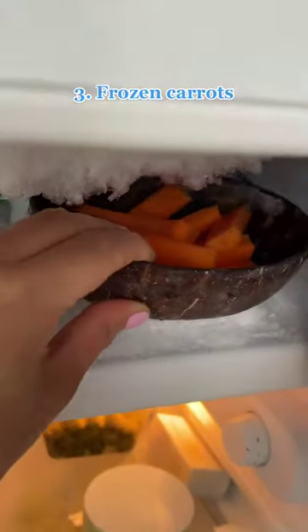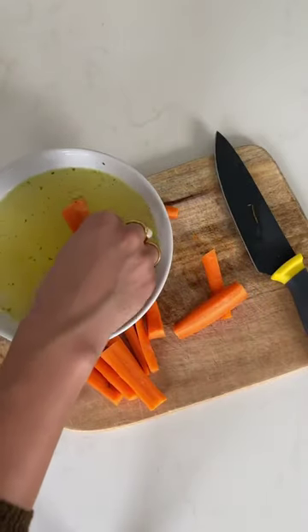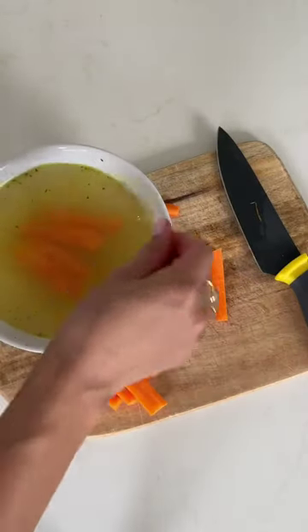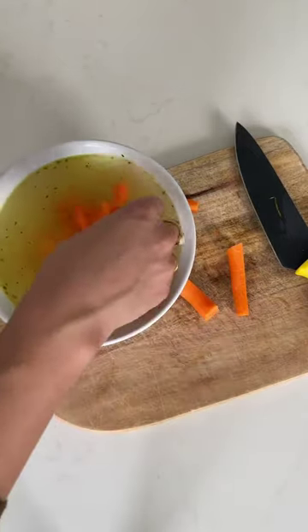Number three: frozen carrots. Cut a few carrots into small pieces and soak them in a bone broth, then leave them in a freezer. Carrots contain vitamins A and K, along with calcium, which can all contribute to healthy teeth, while the bone broth will make the carrots taste even better for your pup.